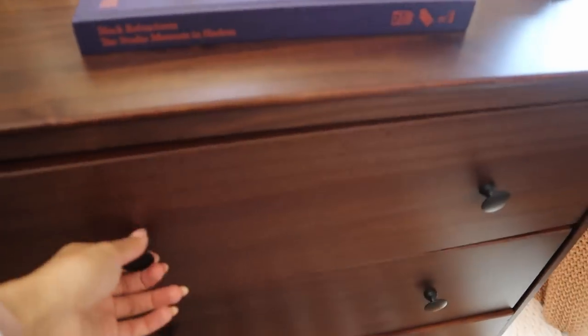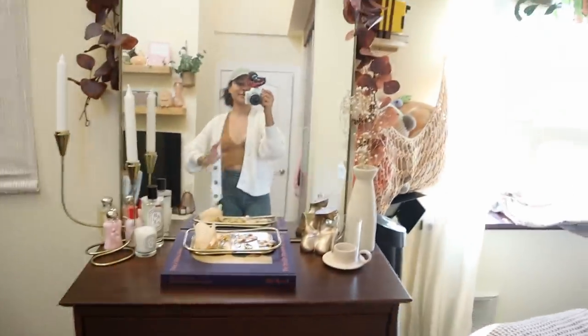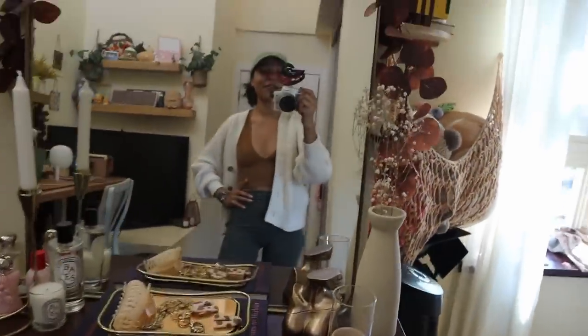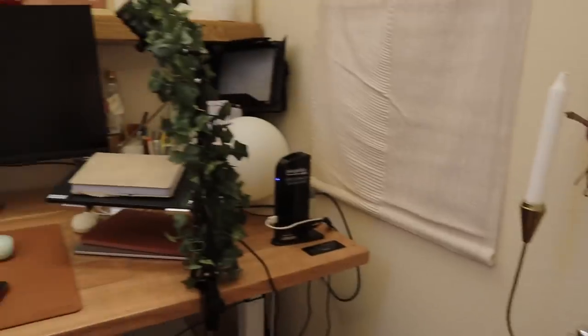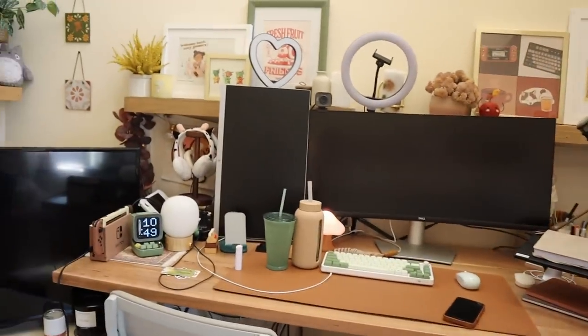This dresser is from Target — it's so bad. If you see this dresser anywhere, do not buy it. It took forever to build, and the grooves come out so often. You have to lift it up and push it back in constantly. It's so bad, but I just needed something.